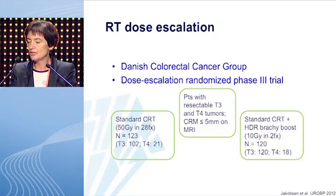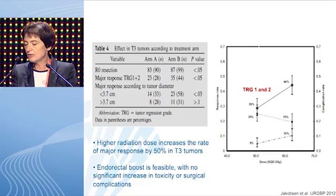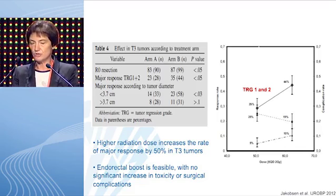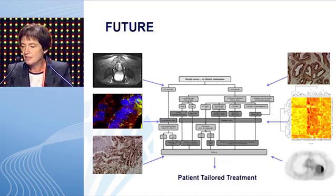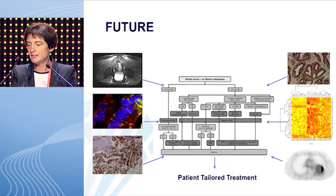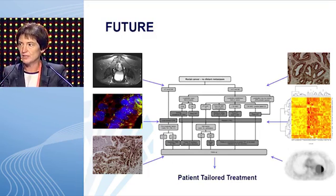The Danish Colorectal Cancer Group phase 3 randomized trial looked into radiotherapy dose escalation, randomizing patients between standard chemoradiation versus standard chemoradiation followed by an HDR brachytherapy boost of 10 Gy in two fractions. Results show that the higher radiation dose increases the rate of major response by 50% in T3 tumors, and the endorectal boost is feasible with no significant increase in toxicity or surgical complications. The ultimate future for these patients lies in integrating all different omics technologies into one patient model to tailor treatment towards the individual patient with rectal cancer.